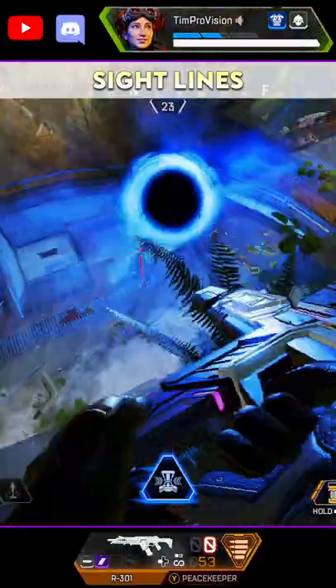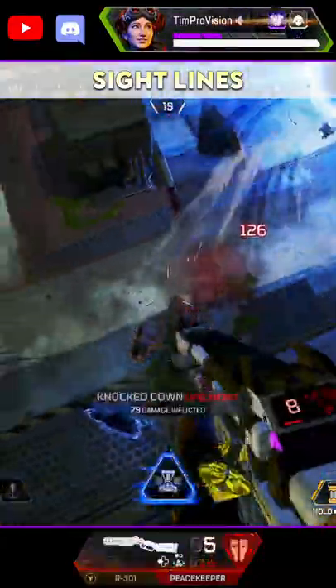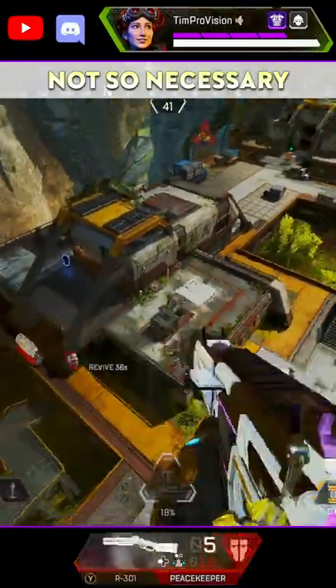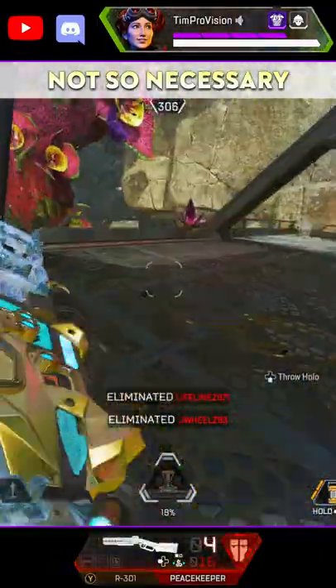Third is subjective, but it's going to be the 2x Bruiser or the 1x HCOG. Cleaning up your sight lines means increased awareness and you're going to have better tracking.